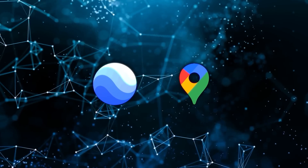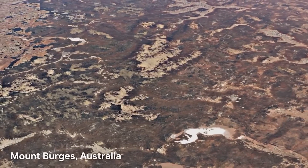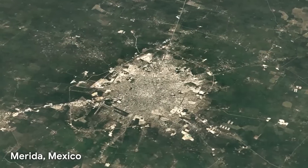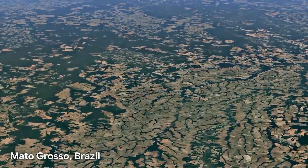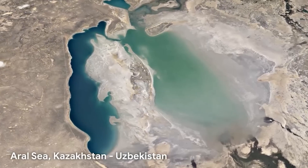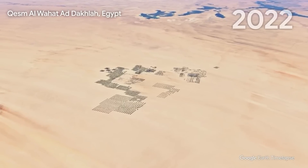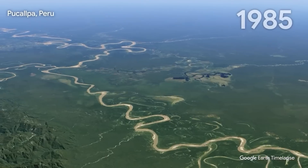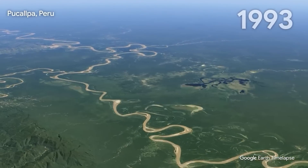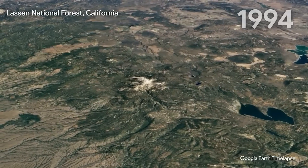In addition to the Time Machine, they've introduced another impressive feature called Time Lapse. This tool pulls from millions of satellite images to visually map how landscapes have evolved over the years. It compiles all that data to create a seamless view of geographic and environmental changes, providing a clear picture of how different regions have transformed over time — from urban expansion to deforestation and even coastal erosion.